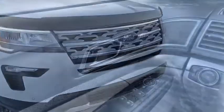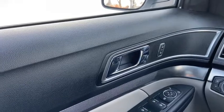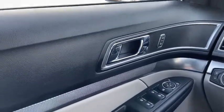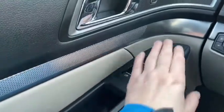Now let's take a look inside. Sitting inside the Explorer here we're going to do a quick run through of some of the features as well as go over the interior layout. Starting on the door panel you have your door latch with your power locks as well as your power windows and your power mirrors that have blind spot monitoring.